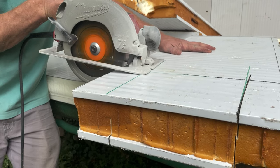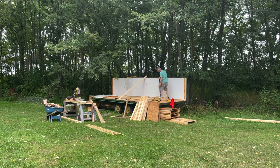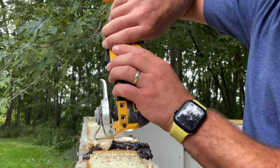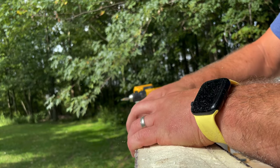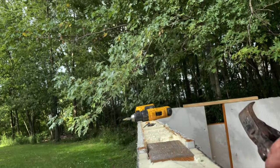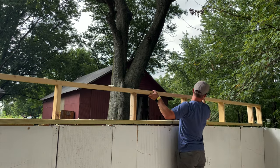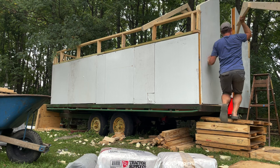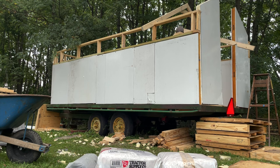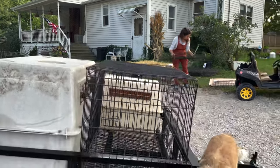In typical bootstrap farmer style, we tried to use whatever we had around the farm to create this. My dad had these old panels which were used for an indoor fridge — we thought we'd make the walls with those. And that was all the farther I got by the time it was the day to go pick up the chickens.